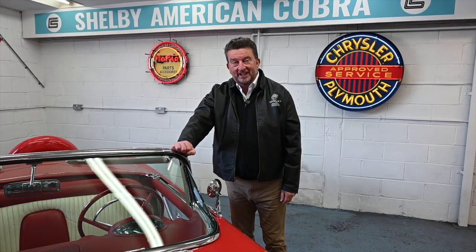Hi guys, Paul here from Muscle Car UK. We're not outside today because the weather is not too bad, but it's a little bit better inside one of our showrooms. I have got a magnificent car for you today which I really think is a work of art.